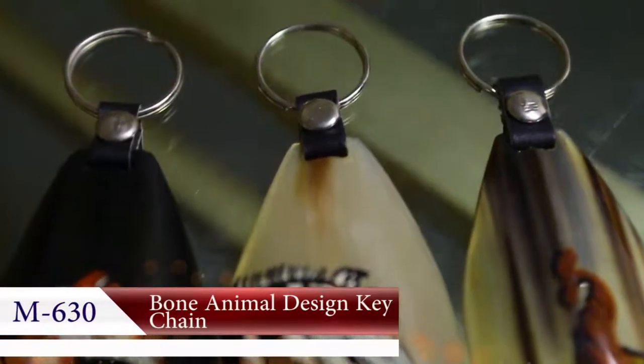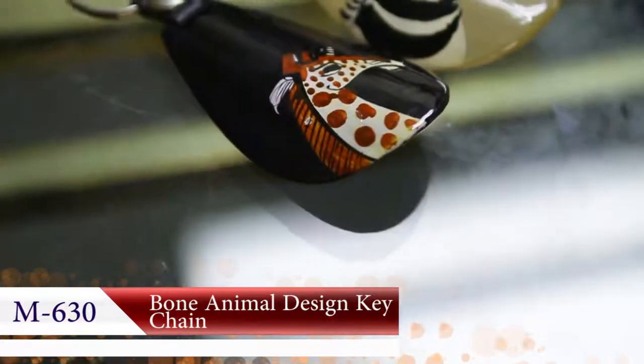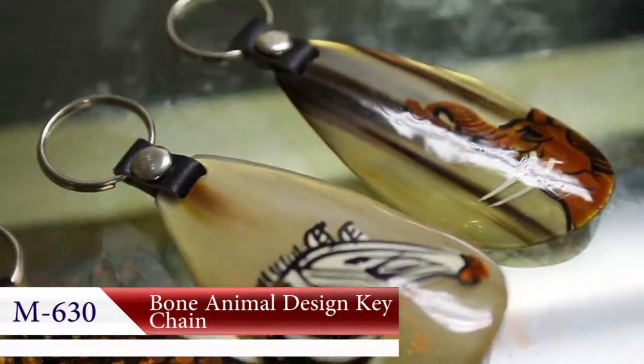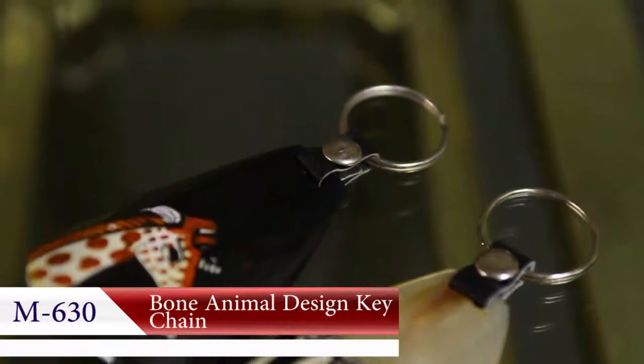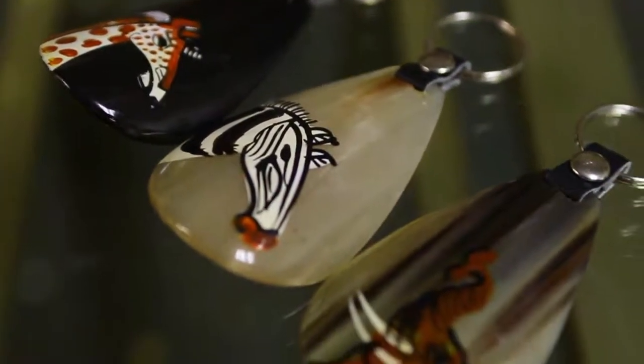These animal design keychains are some of the most popular keychains ever offered by Africa Imports. You will own a keychain that has been hand carved from durable cow bone or horn. The animal designs give you something fun and interesting that others will notice and enjoy too.